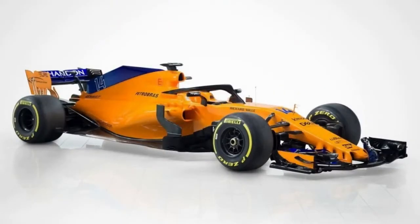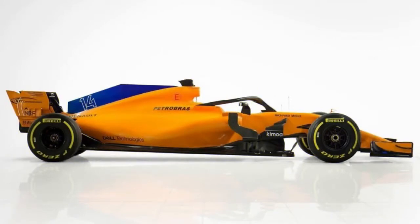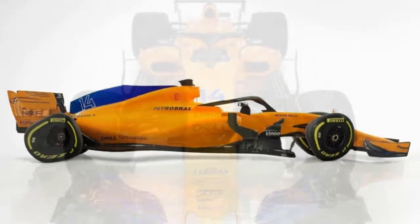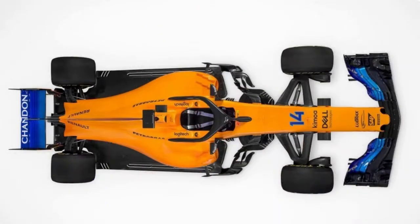McLaren F1 returns to those 50-year-old roots this year with its MCL 33, painted Papaya Spark with contrasting Burton Blue and Cerulean Blue. The team hopes you won't be able to miss the No. 14 and No. 2 cars emerging from the midfield obscurity they've endured for a long time under Honda power.